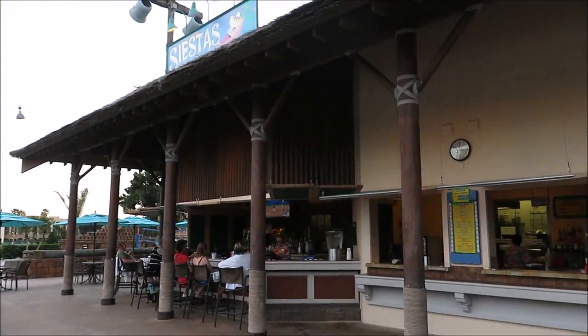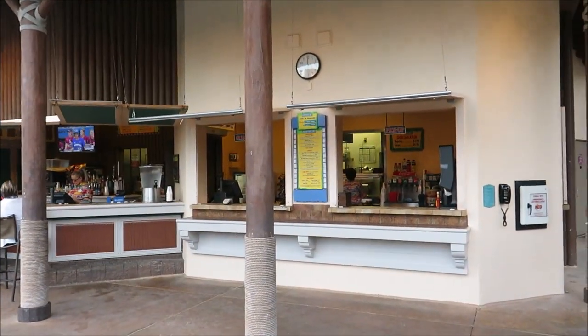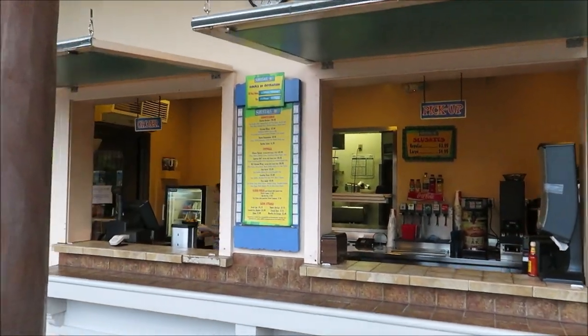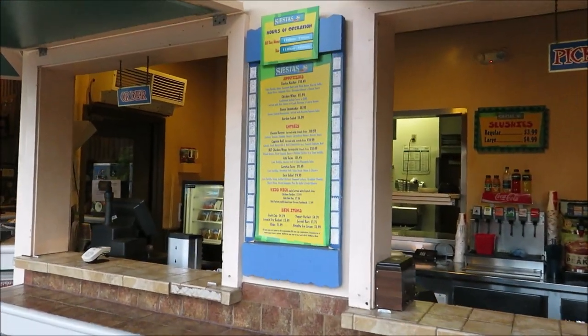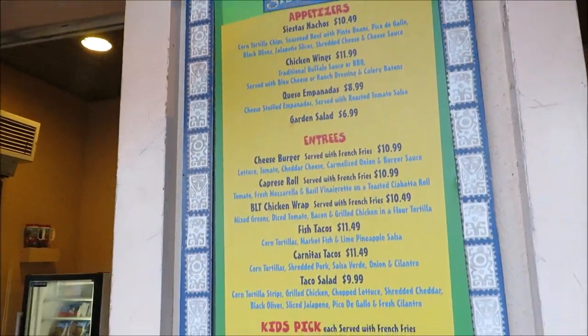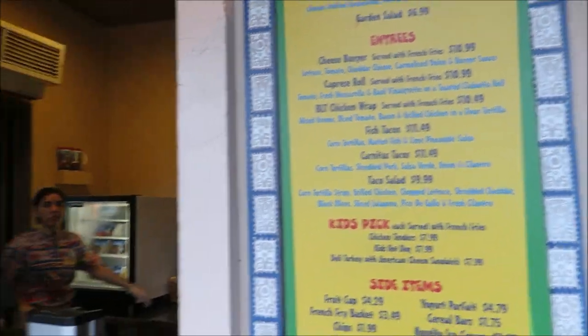Coronado is not short on lounges, restaurants, and places to grab something to eat. By the pool they have Siestas. They actually have food here — appetizers and entrees including cheeseburgers, BLT chicken wrap, fish tacos, nachos, and chicken wings. They've got a lot, plus a full service bar.